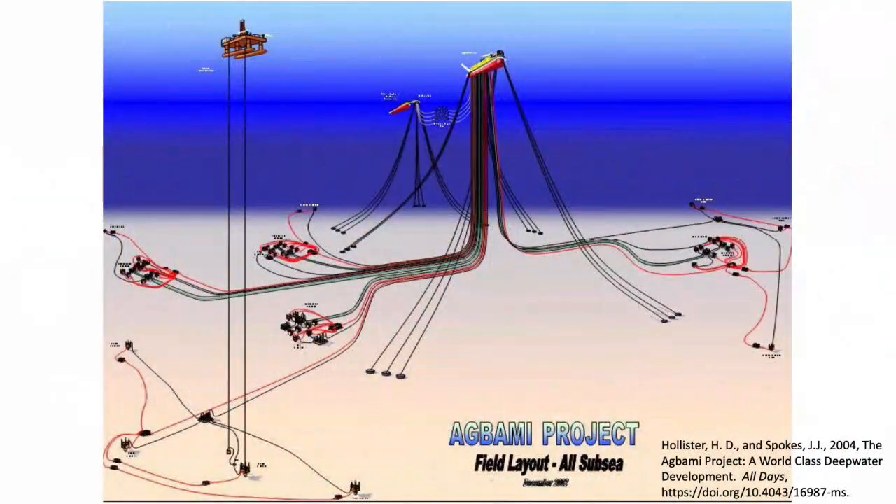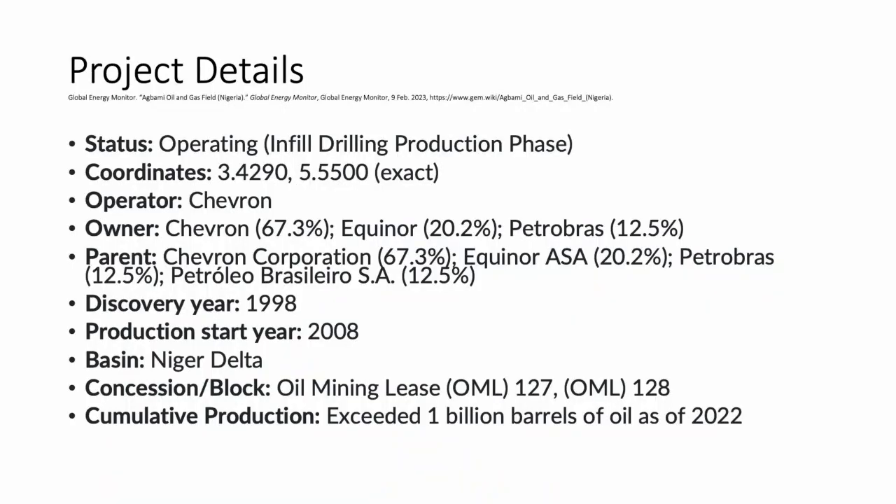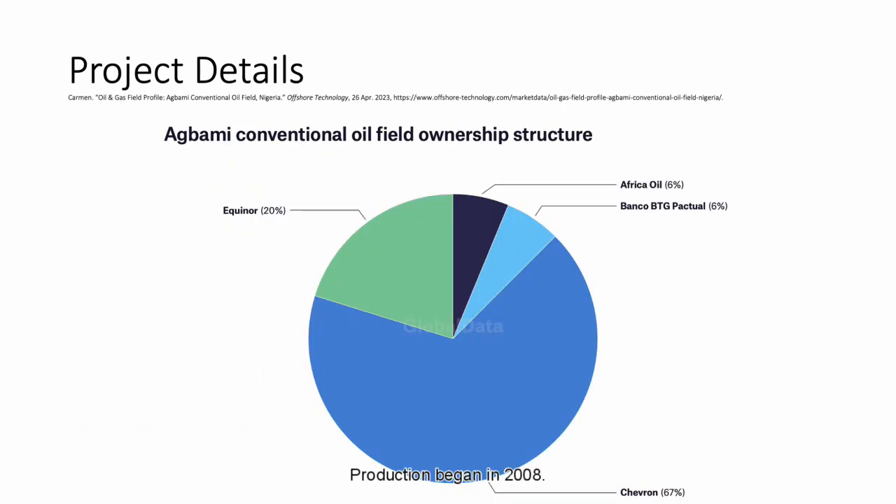This is a 3D diagram of the field layout. It provides a visualization of the FPSO, which is a floating production storage and offloading unit. The current status of this oil field is operating to offset the production decline. The oil field is located in the Niger Delta basin and was discovered in 1998. Production began in 2008. The field is operated by Chevron, who owns 67% of the oil field.